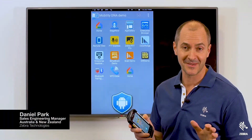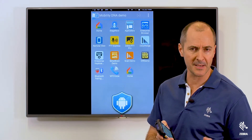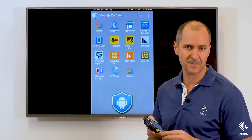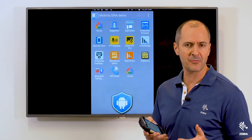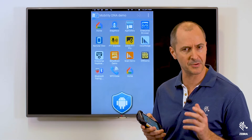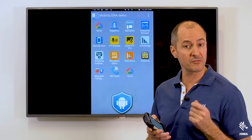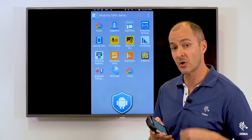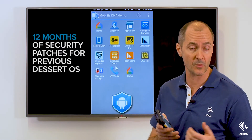But wait, there's more. When Google releases a new Dessert OS flavor — and by Dessert OS I mean Marshmallow, Nougat, Oreo — they only provide six months of patches on the previous dessert. At Zebra, we don't think that is anywhere near enough time for an enterprise to plan, test, and deploy a major upgrade. So at Zebra, when we release a new Dessert OS, we not only provide security patches on the new OS, but we also provide 12 months of security patches on the previous Dessert OS.